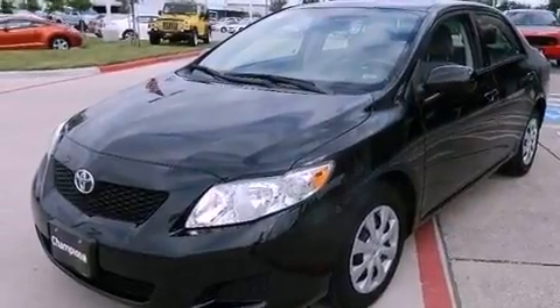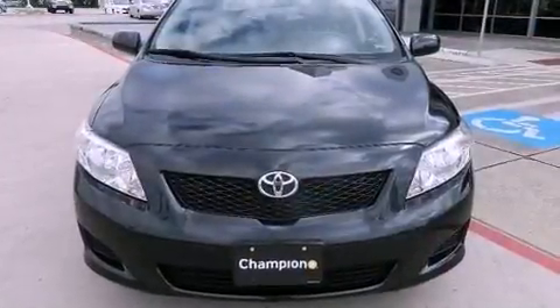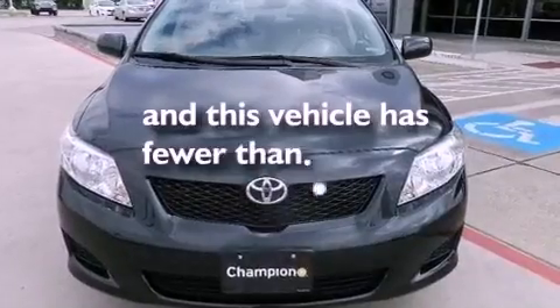Additional features include rear seat child-proof door locks, air conditioning, and this vehicle has less than 39,000 miles.